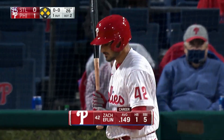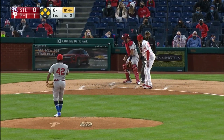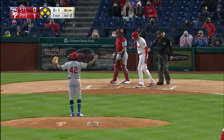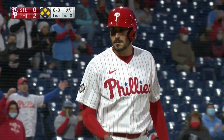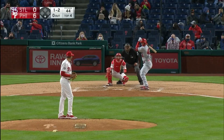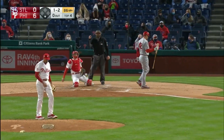Now the bases are loaded for Zach Eflin, who's 0 for three, but Zach certainly can handle the bat. Inside with that hit and it grazed his thigh — it's going to force in a run. It's two nothing Phillies as we move to the top of the fourth inning, swing and a miss on that slider away.